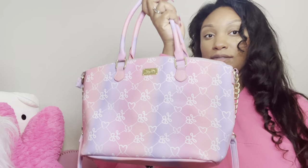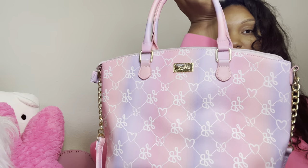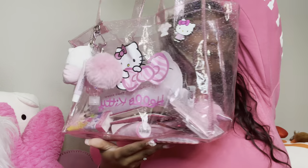This bag fits so much — for the mouth to be this small, you'd think it wouldn't fit that much, but it does. That's the other bag I'm cleaning out. I'm kind of in between staying in that black Juicy bag or switching into my Betsy Johnson purse. Shout out to Ms. Cherry because I saw this on her channel and got it shortly after.